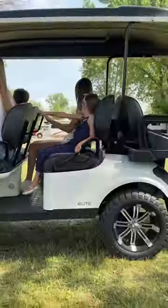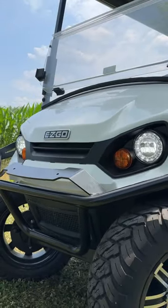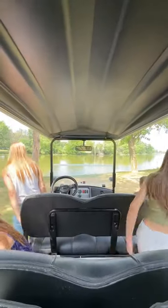Check out our new EasyGo Express L6 golf cart. It lets us explore all together. Cruising around RV resorts with my family has become a fun daily experience.